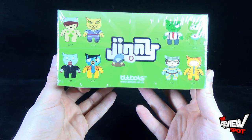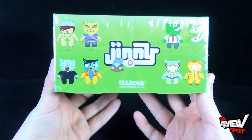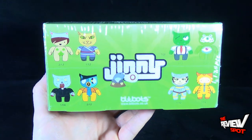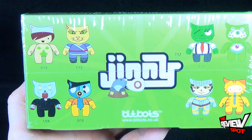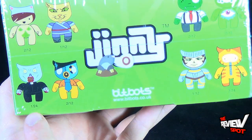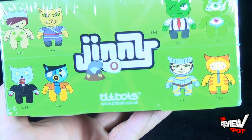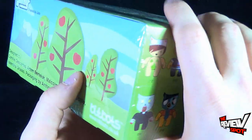On the side of the box, the different Ginny characters also show you the number of availability. Most of them are common, while some are rarer — for example, there's a chance of getting 2 in every 12, 1 in every 24, 3 in every 24, and so on.